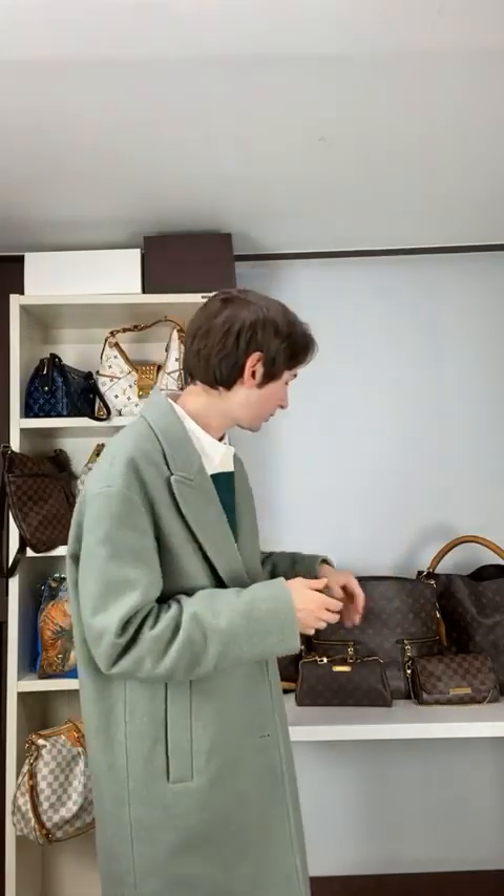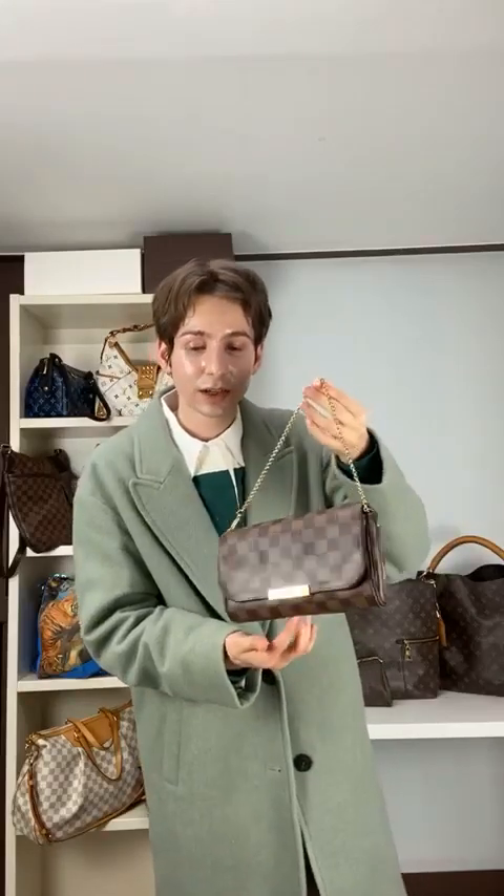Next we have the Favorite PM — another clutch we love a lot. This one is in Damier Ebene at $995, and again in excellent condition. You can tell from the strong canvas and the dark checker that it's really chocolatey with great gold accents. This is absolutely something eye-catching that you're going to want to carry day or night — it skews a little more nighttime, but you can absolutely wear it during the day too.